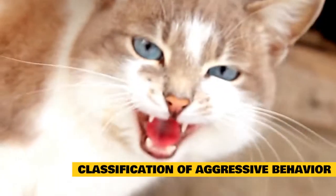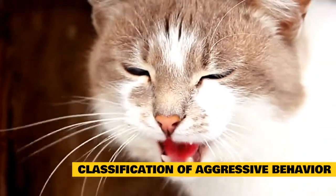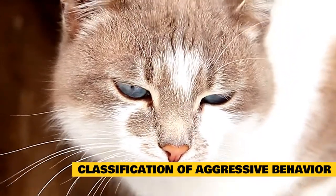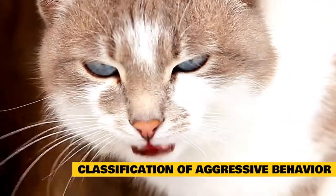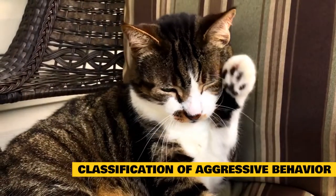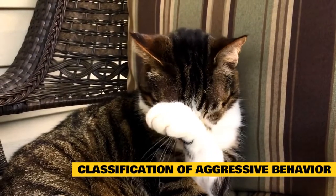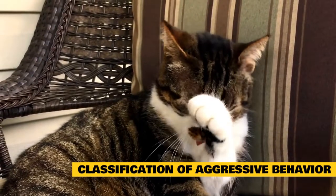Classification of aggressive behavior. If your cat has been aggressive in the past or you suspect he could become aggressive, take time to evaluate the situations that got him upset. Who did he aggress toward? When and where did it happen? What was going on during the half hour or so leading up to the incident? Determining the answers to these questions can clarify the circumstances that trigger your cat's aggressive reaction and provide insight into why he's behaving this way.